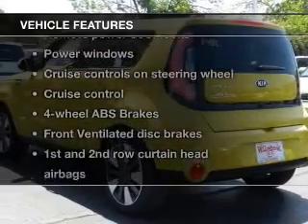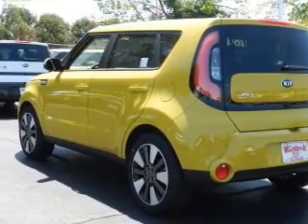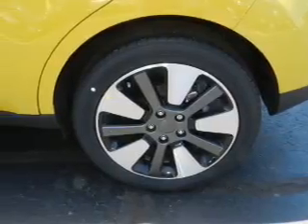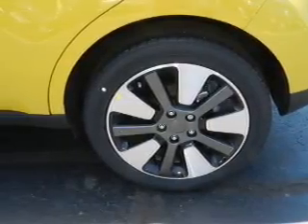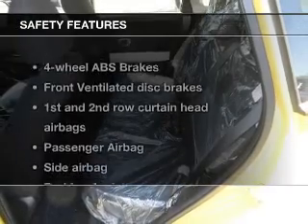Enjoy these notable features included in this vehicle: keyless entry, power door locks, power windows, cruise control, Bluetooth wireless, an AM-FM stereo with an MP3 player, and satellite radio.